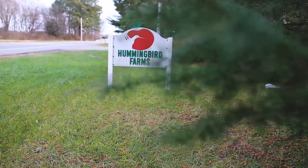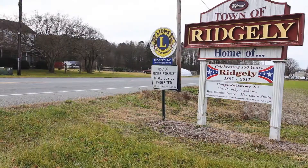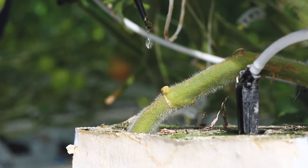Hummingbird Farms was founded in 1983 and we bought our property here in Ridgely in 1984. Hydroponics is the way we grow.